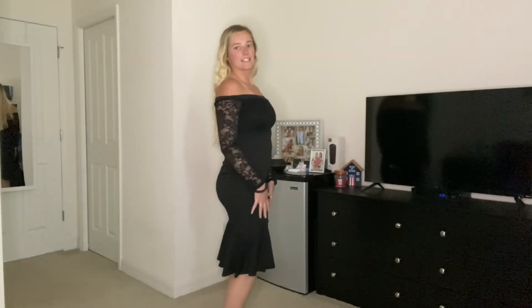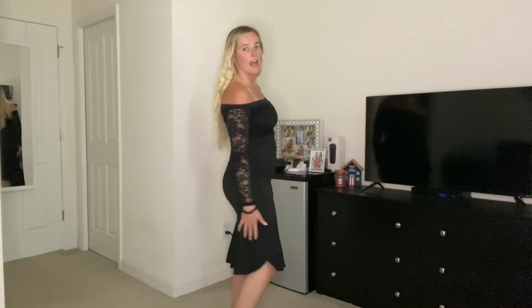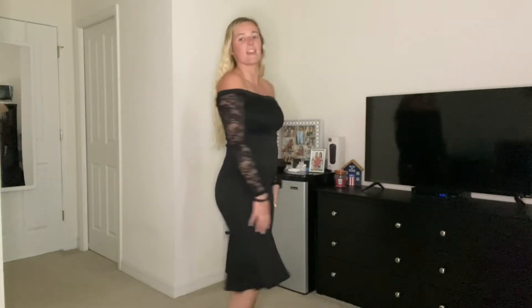It does have that off-the-shoulder neckline, and then it has that little mermaid hemline at the bottom. The sleeves are sheer lace, and then the lace on the top actually has an underlayer, so it is not see-through at all. As you can tell, it's definitely a slim-fit bodycon dress, but it looks amazing on.